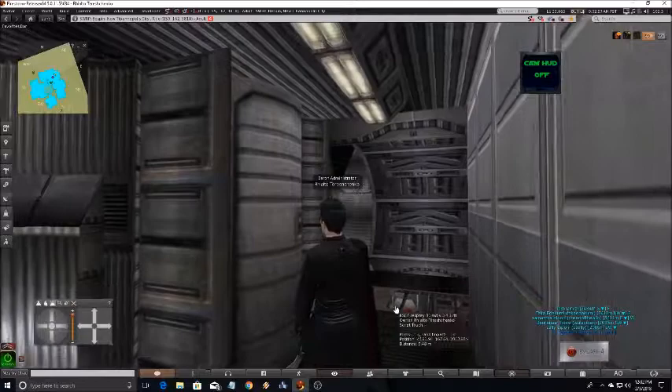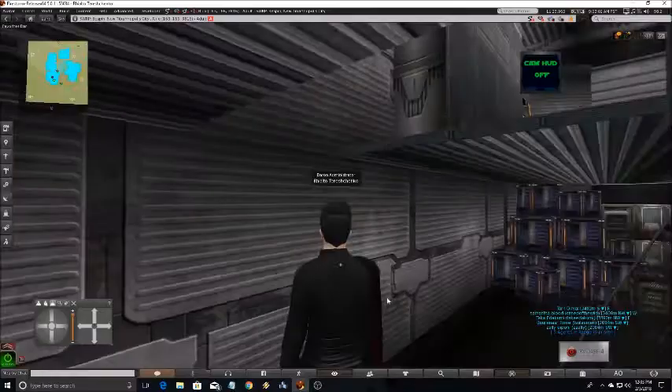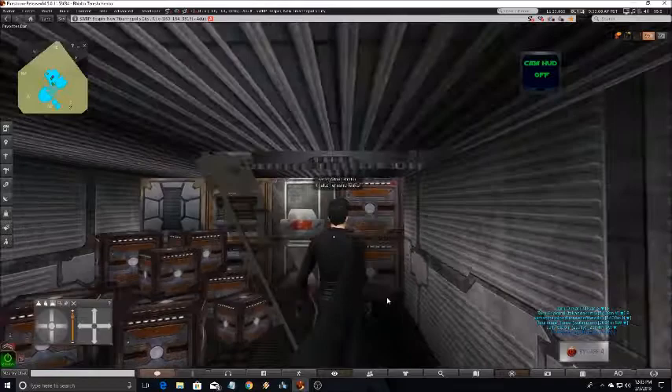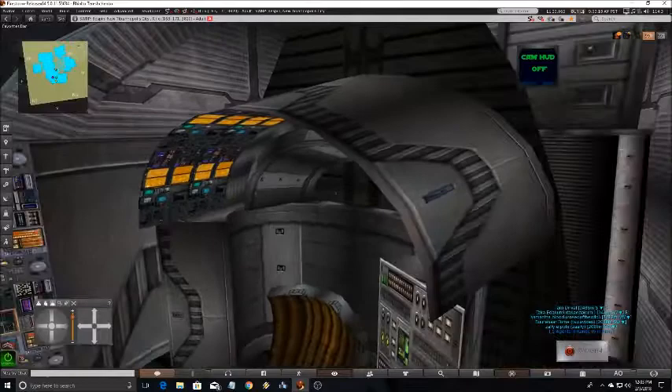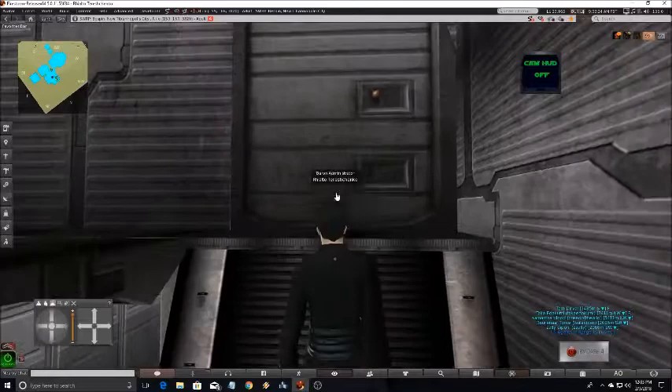Down here we have the cargo hold, which on the deck plans is impossibly small — you couldn't even walk in it — so I made it bigger. Up here, although the doors close themselves, I'm going to close them myself. And up here we have the flight deck. There's not a lot to the interior of this ship. This was not a luxurious ship by any means, but the coolest ship ever.